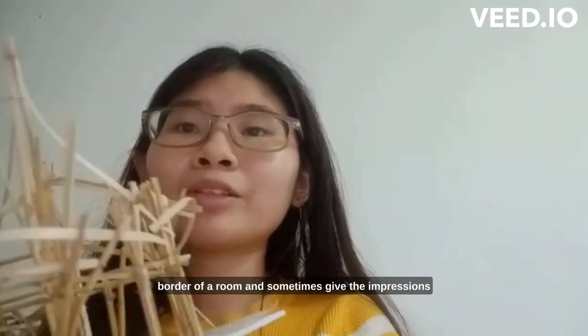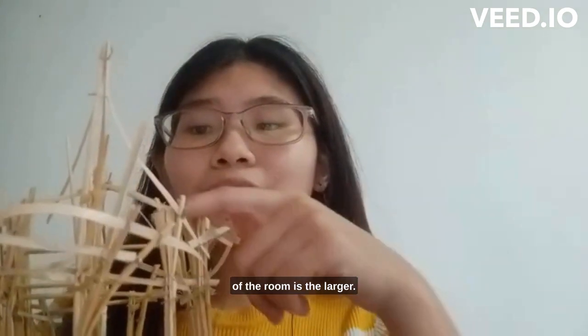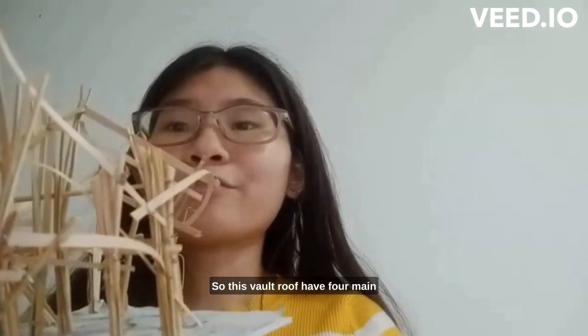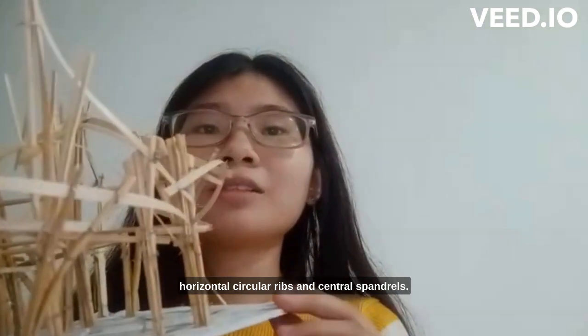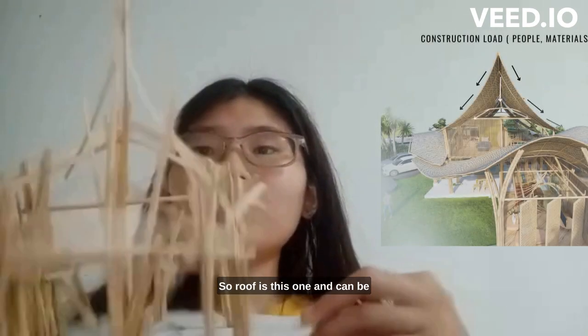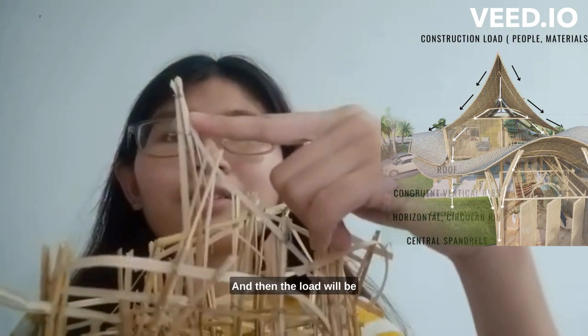Sometimes it gives the impression that the room is larger. This vault roof has four main elements: the roof, conjoined vertical ribs, horizontal circular ribs, and the central pattern. The roof can be any roof material with shells or textured roof finish, and then the load will be transferred to the conjoined vertical ribs.